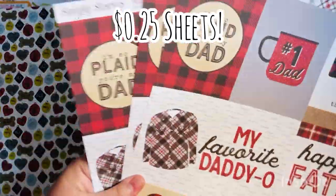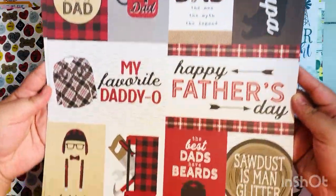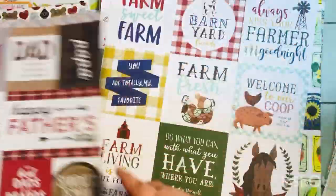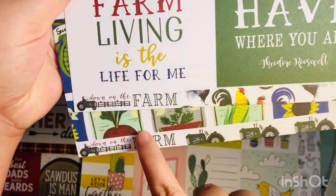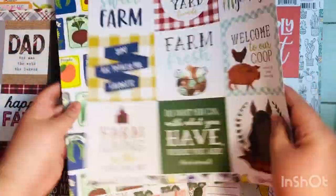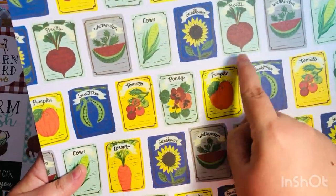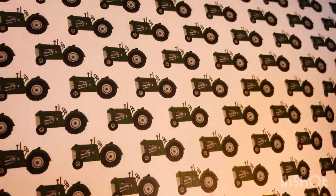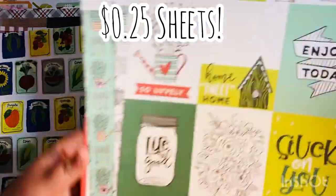This is a cute page from the Plaid Dad collection by Simple Stories — 25 cents each. Since Father's Day comes every year, I stocked up on a few. I also grabbed extra sheets from another collection I already own, thinking they'd be great for fussy cutting and making ephemera. There's a cute little tractor on the back — I just stocked up while they had them.